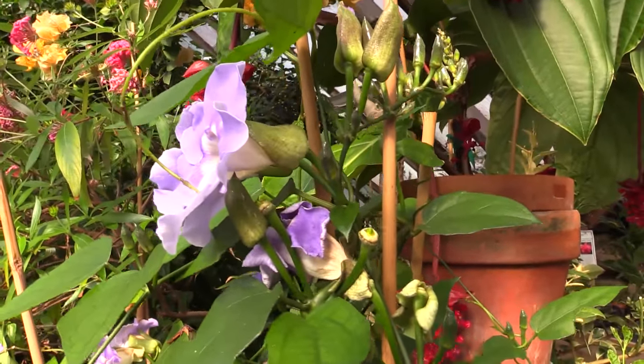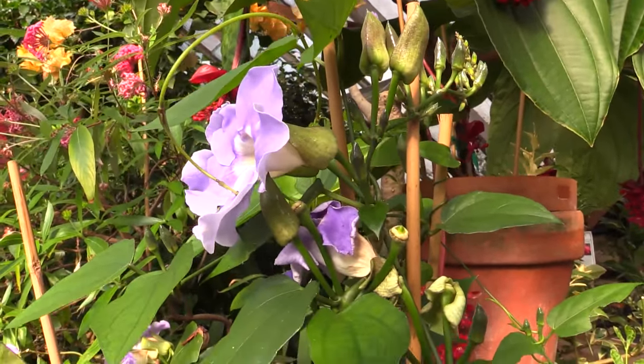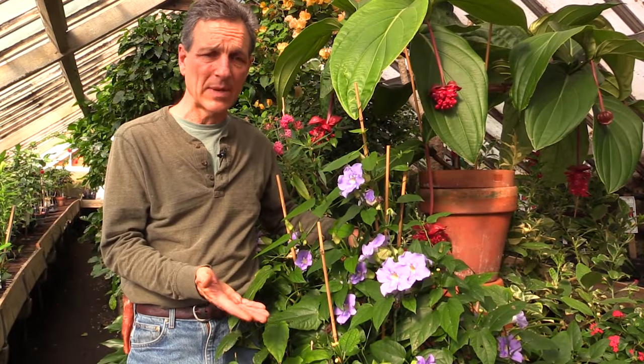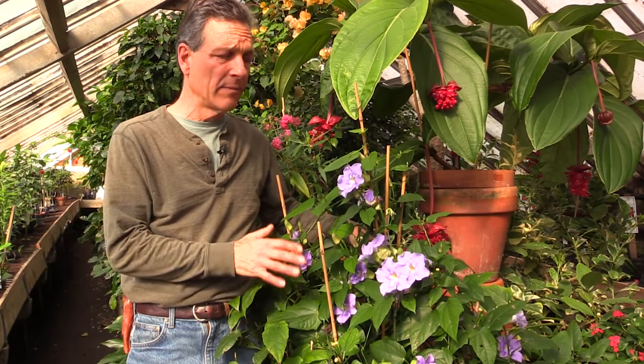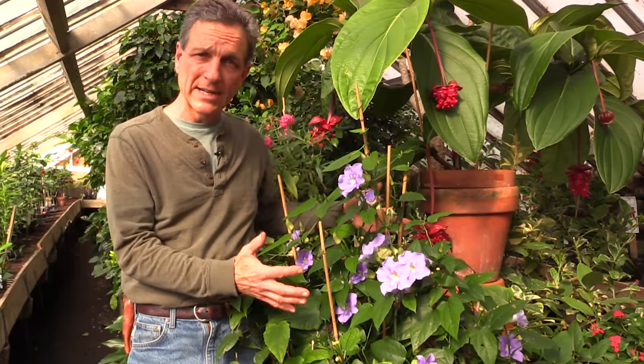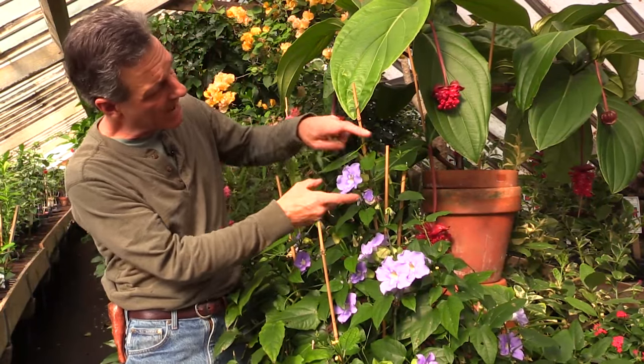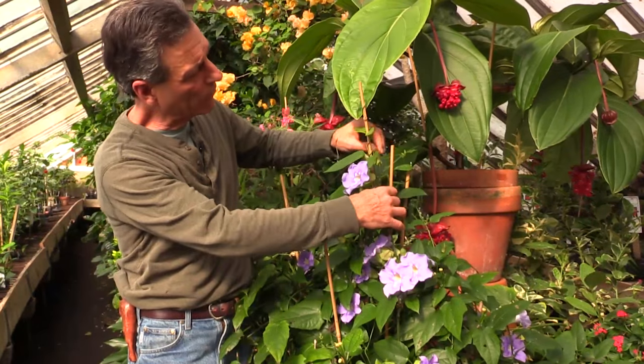When growing this, you have to remember that you're going to stop your pruning when you get to the first of September, last of August. From there on out, you're going to train the vine to contain it, but also to allow the shortened day lengths to stimulate buds, which actually happens on leads that form.